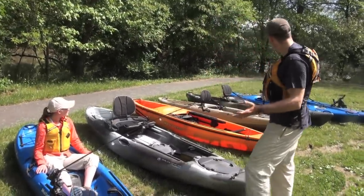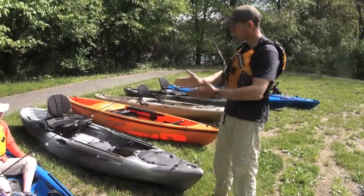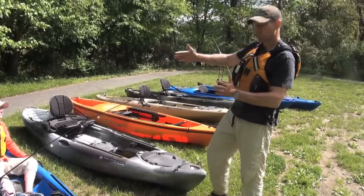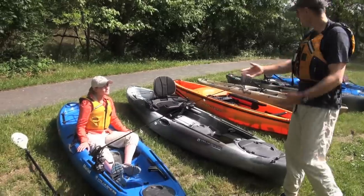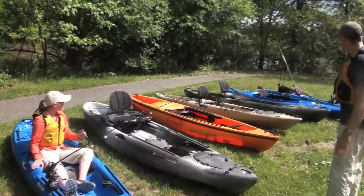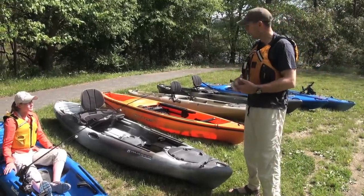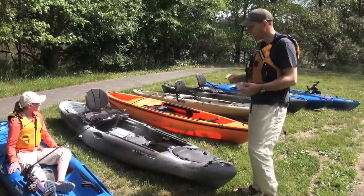As we have these kayaks laid out here, they're in increasing length. The shorter kayaks are going to be much more maneuverable. As you move toward the end, there I have a Tarpon 140 that I take out on the bay — that's going to be a much faster kayak. But let's go one by one.